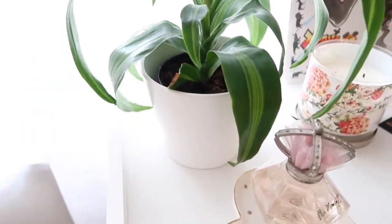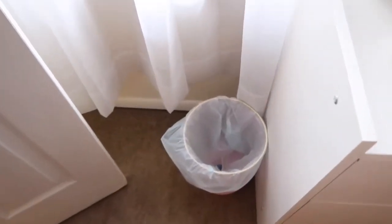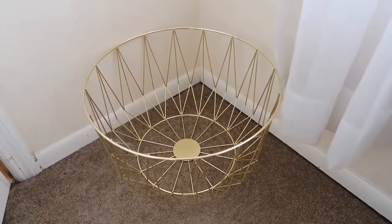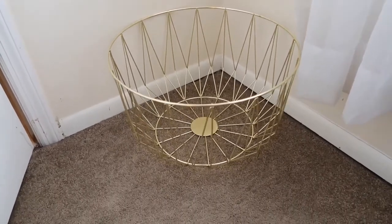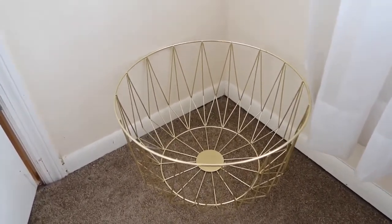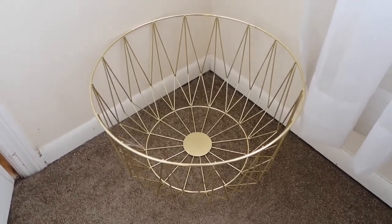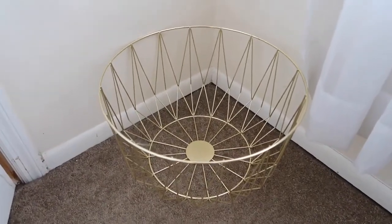The pot the plant is in is also from IKEA. There's just a trash can, and I got this basket — I put my throw pillows in here when I'm not using them on the bed. This was from Target and I believe it was $19.99, which is a great deal especially at Target because I feel like Target is expensive.